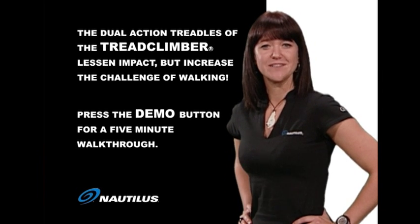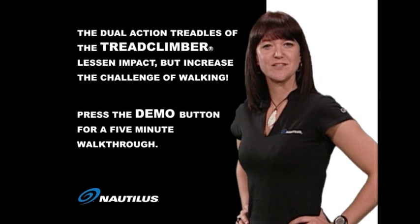But don't take my word for it. Press the demo button for a five-minute walkthrough and see for yourself.